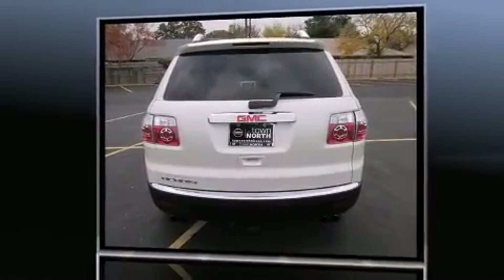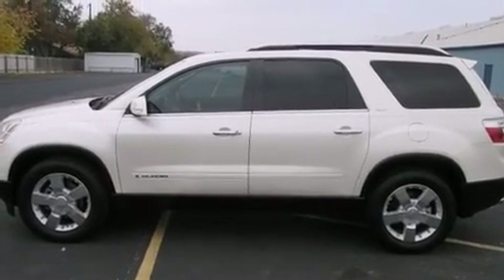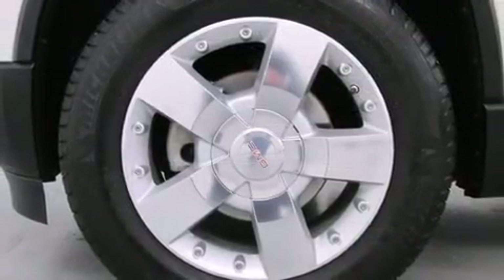An automatic dimming rear-view mirror, turn signal indicator mirrors, and power front seats. Features such as automatic climate control and leather upholstery prove that economical transportation does not need to be sparsely equipped.